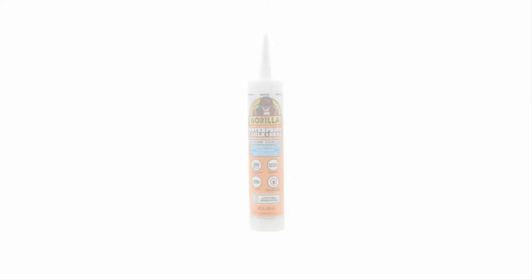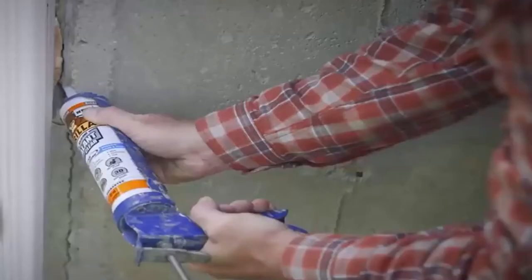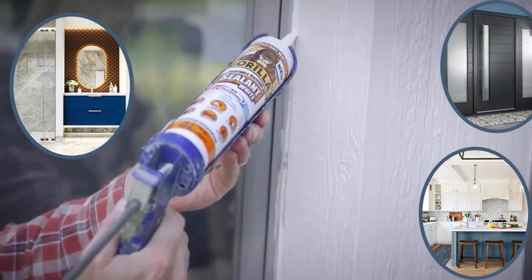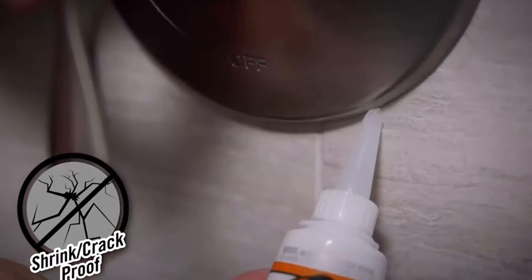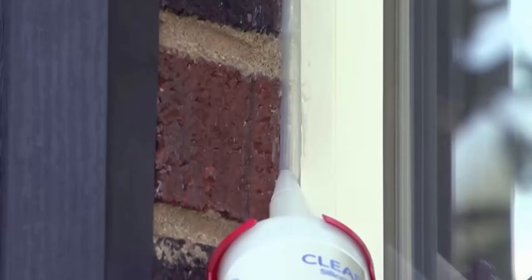Number one: Gorilla Waterproof Caulk and Seal. This waterproof 100% silicone sealant seals out water and moisture and is great for kitchen, bath, window, doors, auto, and more. Ready for water exposure in just 30 minutes, this waterproof sealant is mold and mildew resistant and won't yellow, shrink, or crack over time.